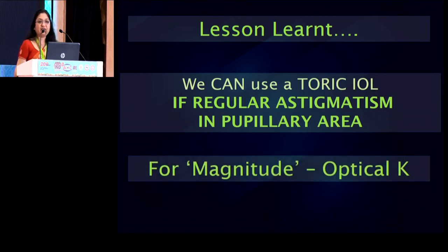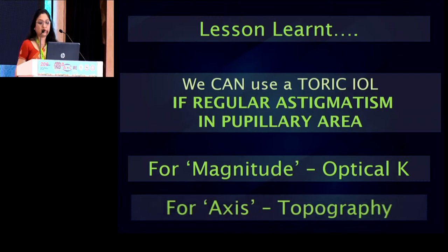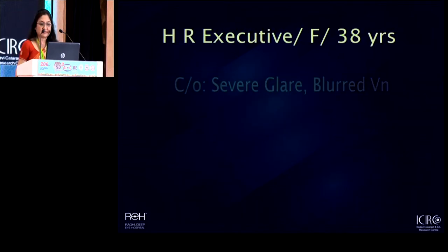If we ever have a doubt about magnitude, if you have more than one instrument and a varying magnitude, then opting for optical keratometers makes a lot of sense because they measure more points on the cornea and measure closer to the center. Most of our pupils don't dilate a whole lot, so the closer to the center of the cornea is what we are actually interested in. And if you are ever in doubt about the axis, then topography is what gives you a more accurate axis for the astigmatism.